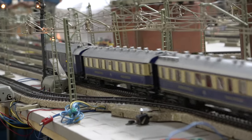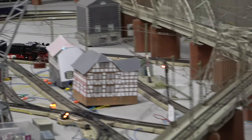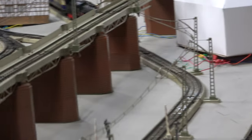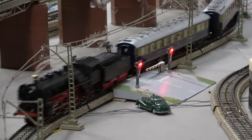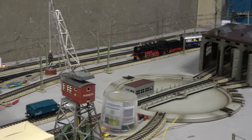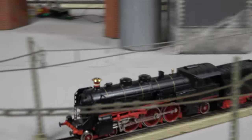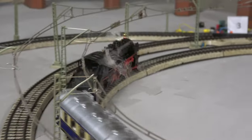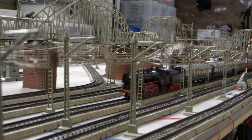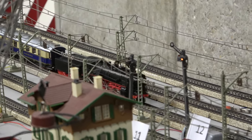I think we have brought a neglected locomotive back to a usable state, and I am relatively pleased with the result. I shall leave you now with a quick few impressions of the locomotive on the layout.